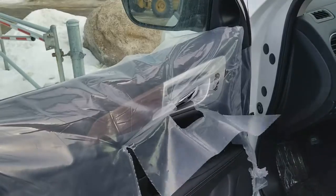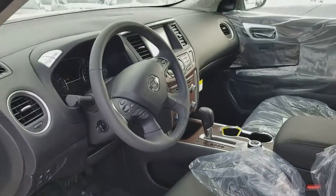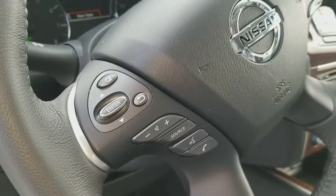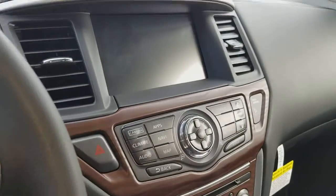Keyless entry, all power inside. Comes with leather power seats, remote starter with heated steering wheel, and tow mode. Most controls are on the steering wheel. Also comes with Bluetooth, 360 camera, push start button, and adaptive cruise control.